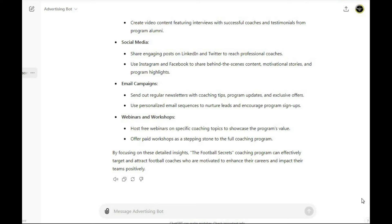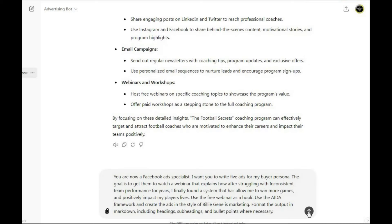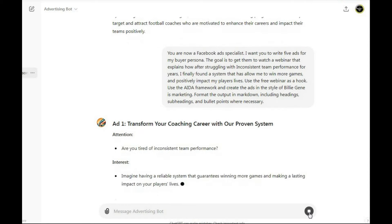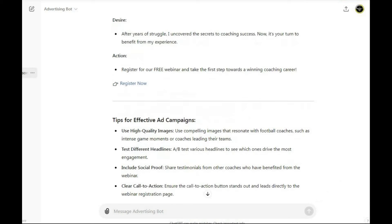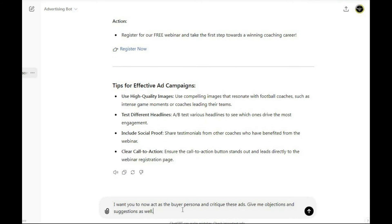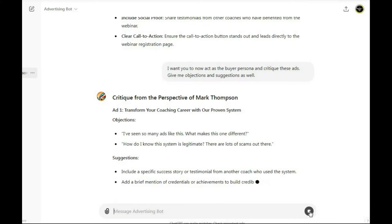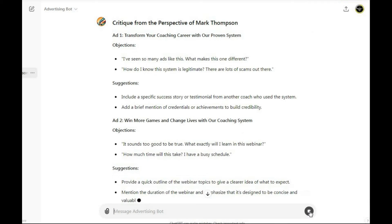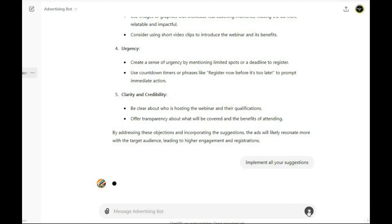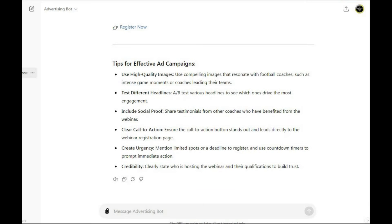Once we have our buyer persona, we need to create our Facebook ad script. Here's the prompt: 'You are a Facebook ad specialist. Write five ads for my buyer persona, with the goal of getting them to watch a webinar explaining how I found a system to win more games and positively impact my players' lives.' The bot generates five sample ads, and you can test all of them to see which one converts best. To improve ad quality, I use another prompt: 'Act as the buyer persona and critique these ads, giving objections and suggestions.' The bot generates critiques from the perspective of the buyer persona with suggestions, and then we add the prompt: 'Implement all your suggestions.' The suggestions are then implemented across all five ads.